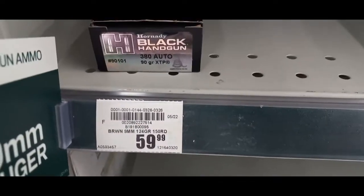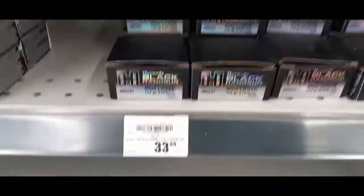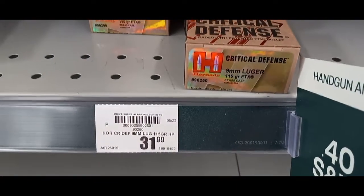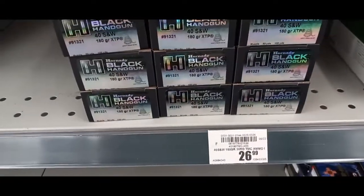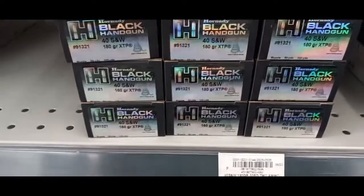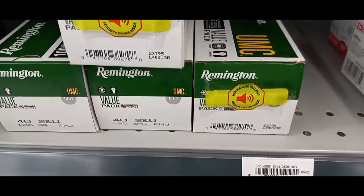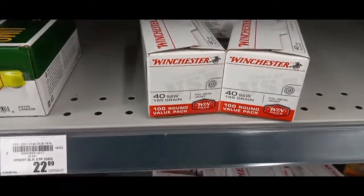Some misplaced nine millimeter here, got some Sierra with no price on it. Hornady Black at $33.99 — that's expensive. Critical Defense at $31.99 — expensive. Some 22 LR here. 40 Smith & Wesson, Hornady Black at $26.99 — expensive. This box of 40 is $22.99, not too bad compared to some others. No price on this other 40 so I don't know that one.